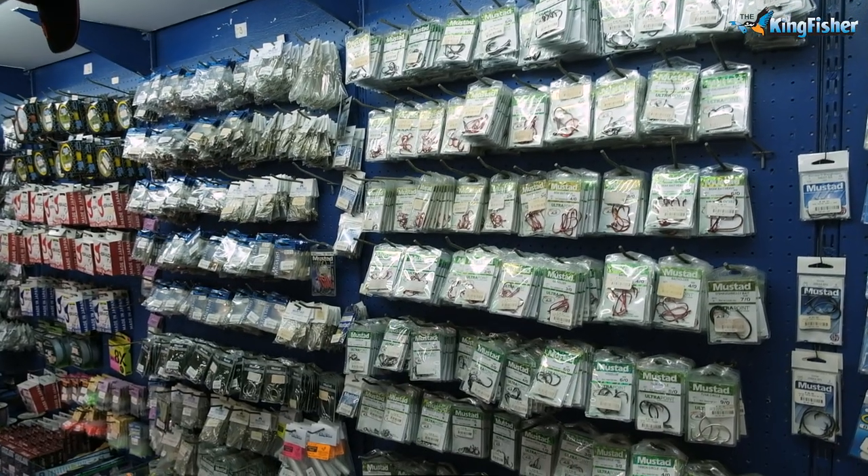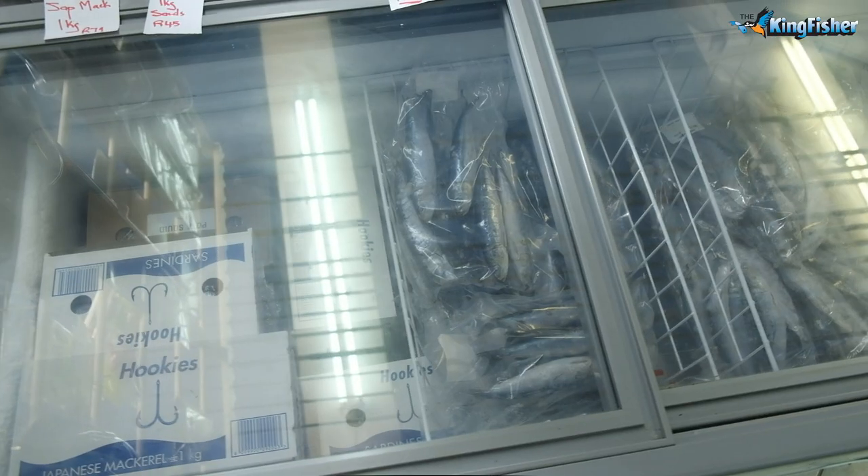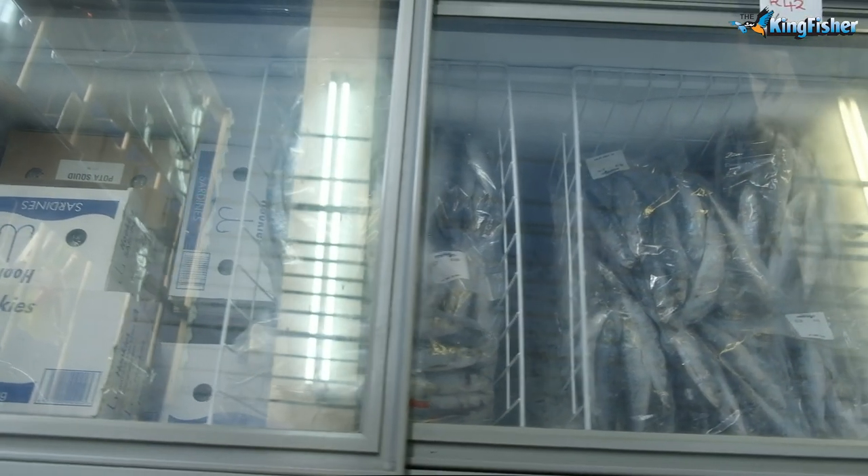There's all the hooks. Jap mac, prawns, choco obviously, red eyes, mackerel. We get Benito in when there's Benito around.